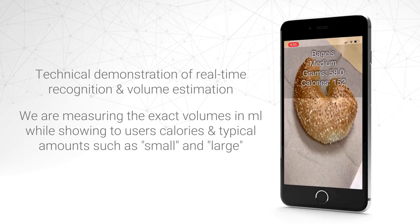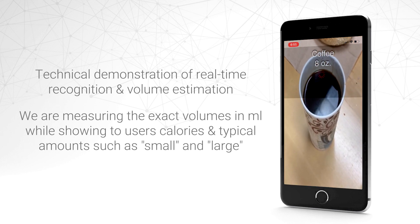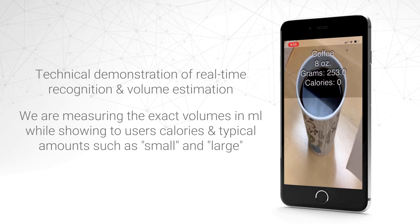This technology can unleash a completely new set of applications and provide real-time personalized feedback with portion recommendations to users.